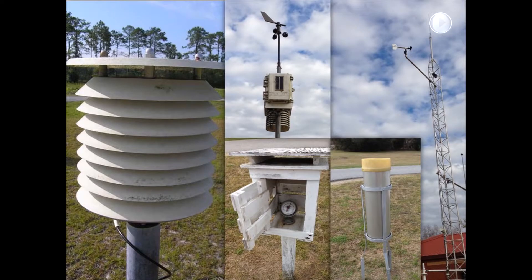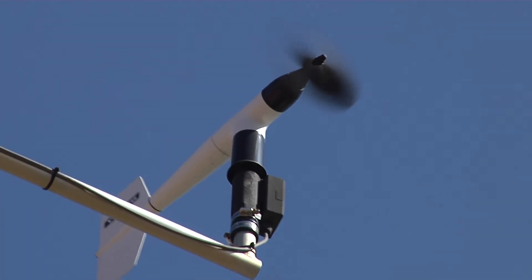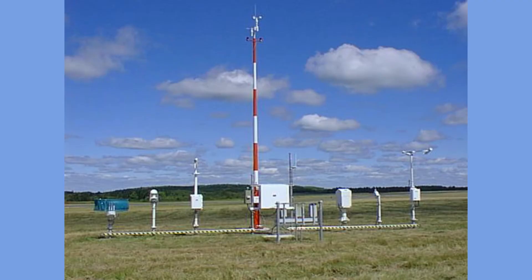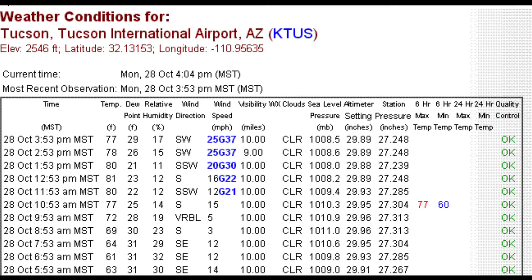Surface observations are imperative to forecasters in the National Weather Service. A wide range of weather instruments are used to enhance the precision and timeliness of forecasts, watches, and warnings. Among the most utilized meteorological observing equipment is the Automated Surface Observing System, or ASOS. ASOS obtains an extensive variety of continuous meteorological observations which are transmitted as a coded message. These messages contain sky conditions, surface pressure, precipitation, temperature, and wind parameters, among others.